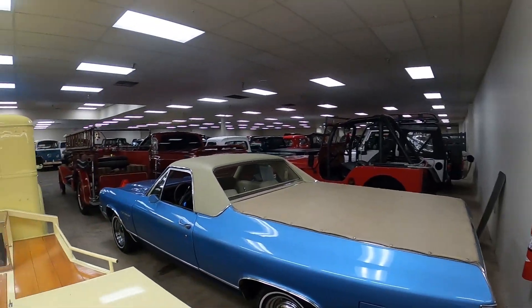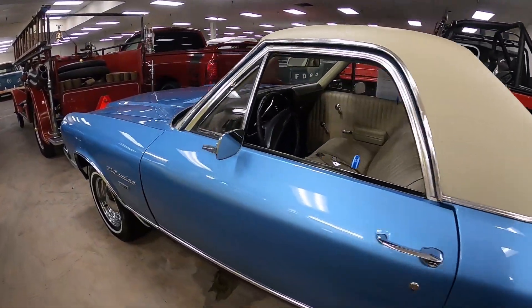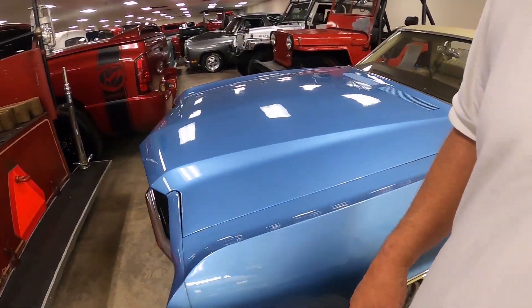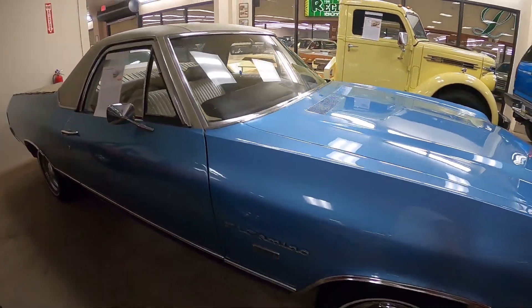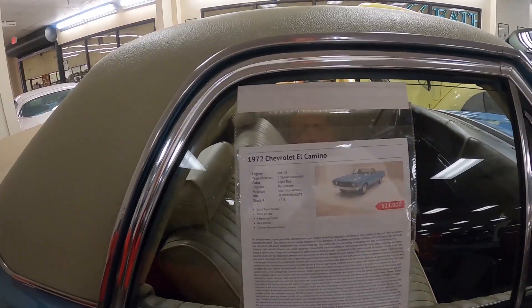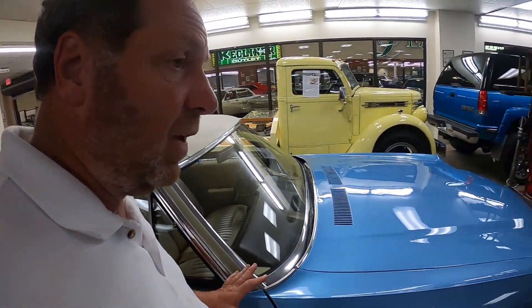Alright, we're moving into the truck section. We've got an El Camino here — 350 El Camino. It's your standard, not an SS, although everything here says SS. It's a 305 V8 — no, this is a '72, and this was not an SS.